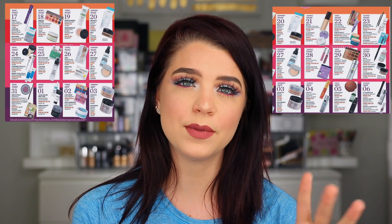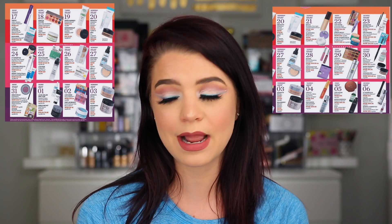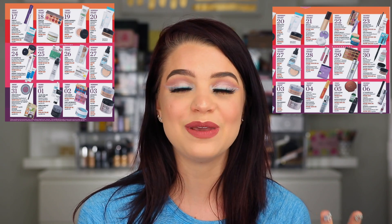The 21 Days of Beauty is going to begin on March 17th and end on April 6th. I always get excited this time of year because I am a deal chaser — I love getting things on sale. Last time I wasn't fully impressed but this time I'm eyeing a lot of these sales because there are some really good ones. I'm going to work through each day and highlight the ones I'm excited about or would recommend to you guys.